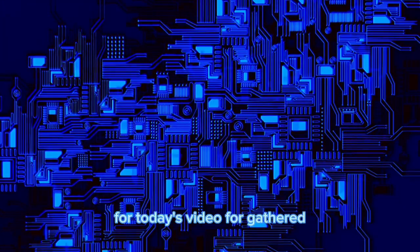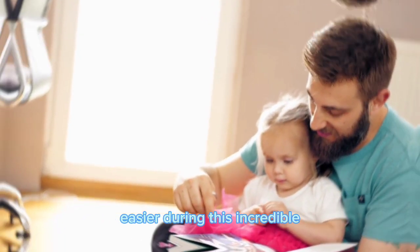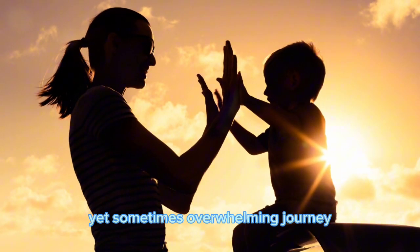For today's video, we've gathered some fantastic hacks to make your life a little easier during this incredible yet sometimes overwhelming journey.